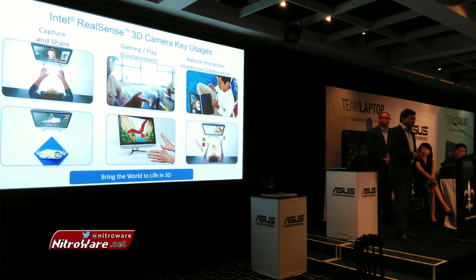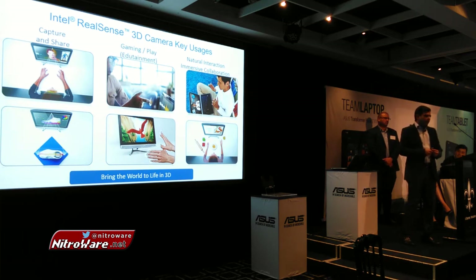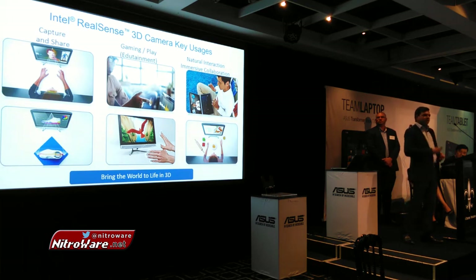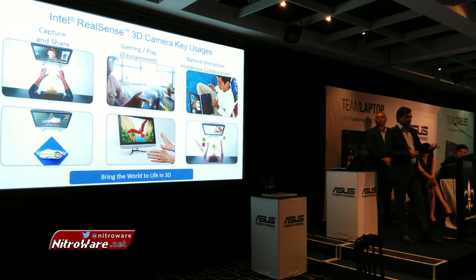The third area is naturally interacting with the PC. Think of it: you're at home playing your favorite music streaming from a device like the T300 Chi. If you want to skip, pause, or play again, you can use hand gestures. Similarly, you can manipulate and scroll through your media library, website pages, and documents, or flip through presentation slides without a clicker, using the 3D sensing technology.